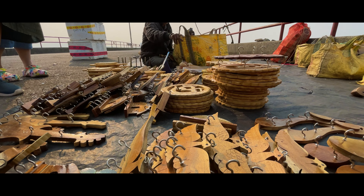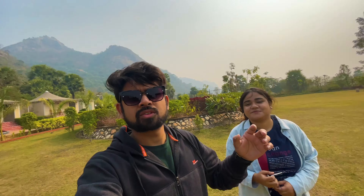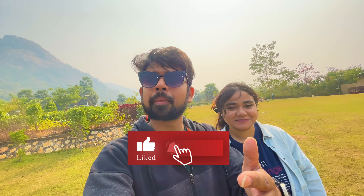So guys, we are going back to Matha Forest Resort. We have seen Bambni Falls and we will know more about Matha. We will see you in the next video. Like, share and subscribe, and we will see you soon. Bye!